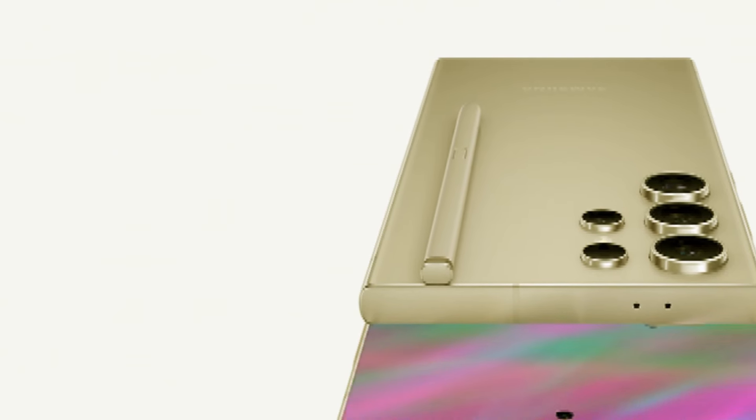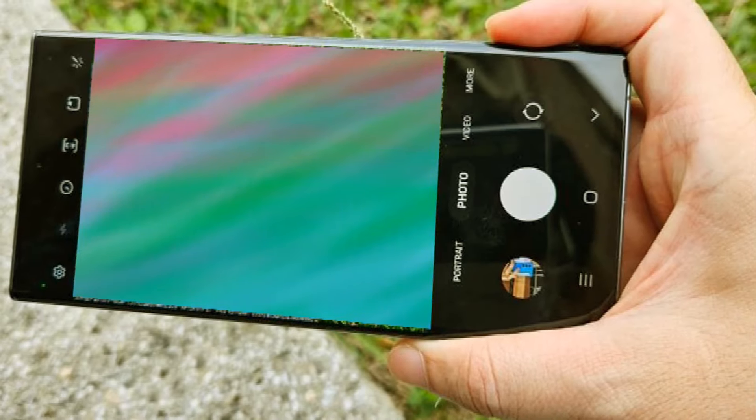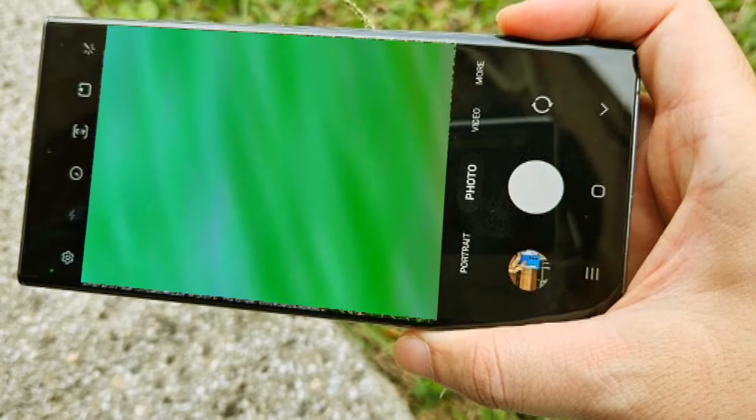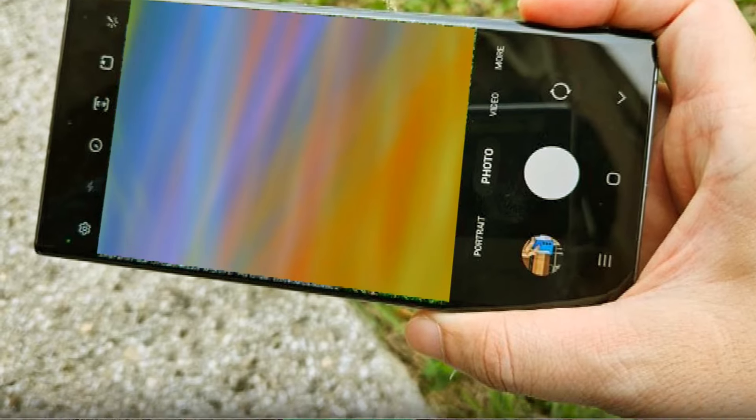Plus, with the anticipated redesign of the S25 lineup, slipping in a bigger battery shouldn't be too tricky for them. But hey, if you're eyeing the Watch 6 Classic instead, Samsung's got you covered with a sweet 15% discount if you make your purchase through their Shop Samsung app. If you're interested, I'll drop the offer links down in the description.